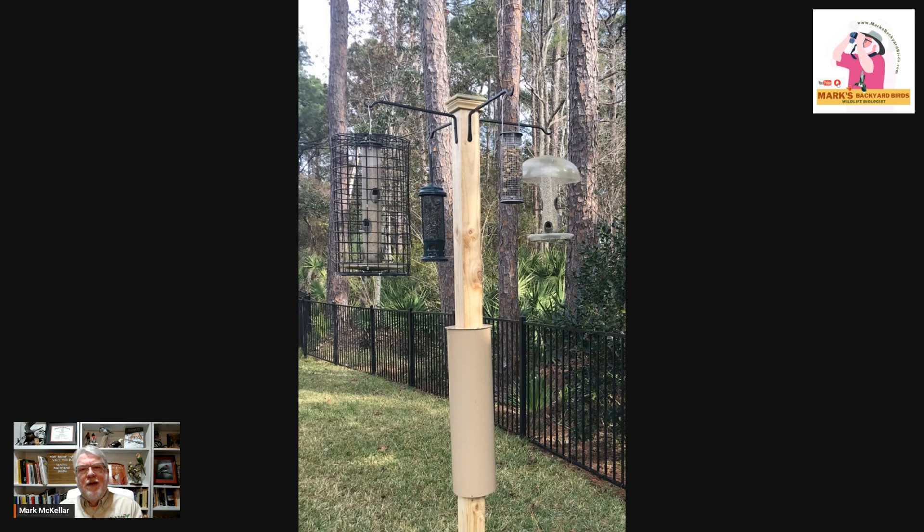Another question I get a lot: do I have to have a baffle on my pole? I don't think you have to have a baffle on your pole for bluebird boxes or other nest boxes. Mother Nature doesn't put baffles on trees and dead limbs where these birds nest. I don't want raccoons and black rat snakes getting into my nest boxes, but if the choice comes down to: I've got great habitat but I can't afford a baffle — put the bluebird box out. If you can put a baffle on it, that may help, especially if you're regularly checking your nest boxes. But you don't have to — nature doesn't provide them.